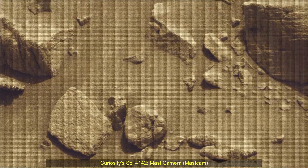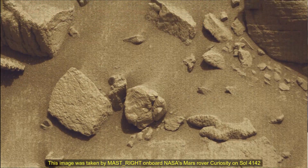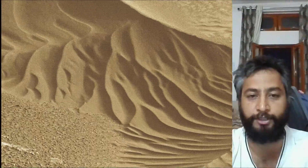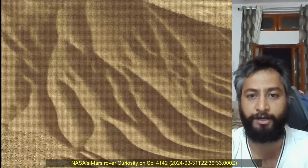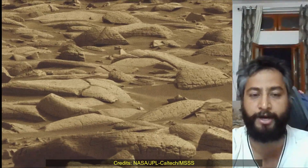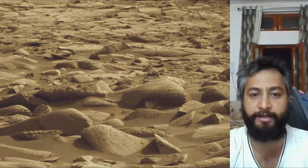Hello friends. Curiosity Sol 4146, MastCam. These images were taken by MastCam on board NASA's Mars rover Curiosity on 5th April 2024 — the 4146th Martian day, or Sol, of the Curiosity rover mission on Mars. Image credits: NASA JPL Caltech MSSS.